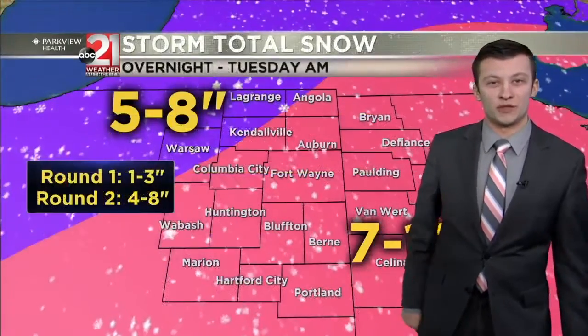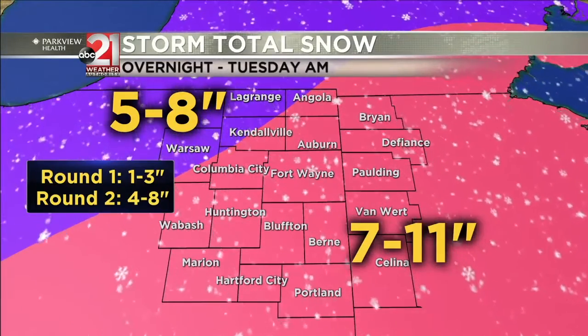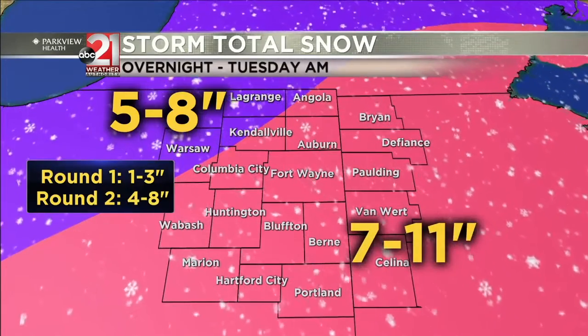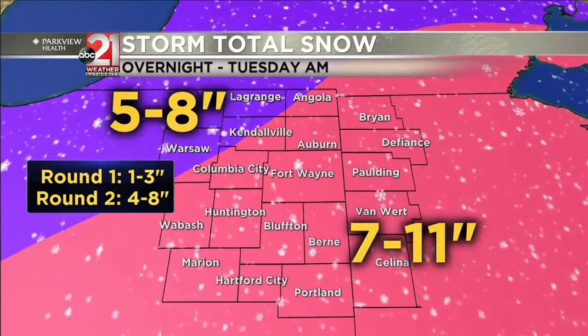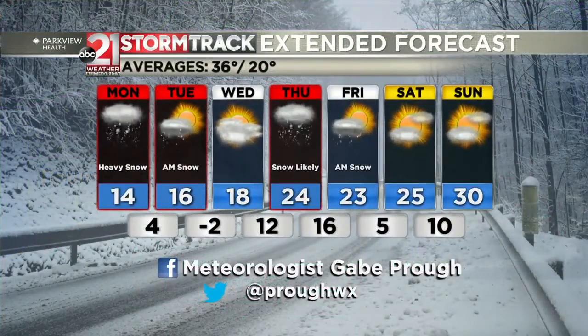Here's our official snowfall forecast — we've had to ramp this up due to recent forecast data. Seven to eleven inches, yes double digits, for those southeastern areas, with a little lighter off to the northwest. The best chances for double-digit totals will be in Jay County, Adams County, Van Wert County, and Mercer County. We're also watching another system set to arrive on Thursday, which is why that day is highlighted in red. If there's any silver lining, we could see a slight warm-up by the weekend — temperatures in the 30s.